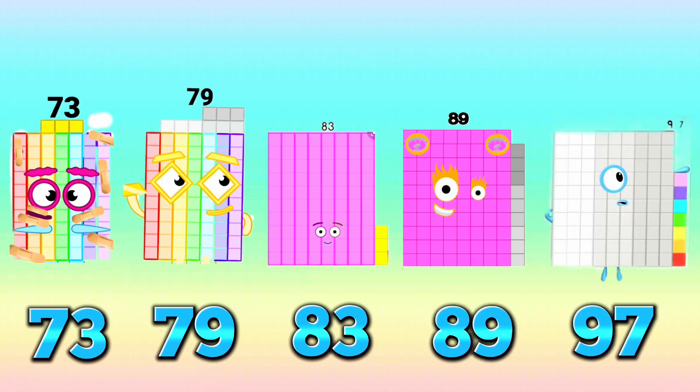The prime sequence numbers are 73, 79, 83, 89, and 97.